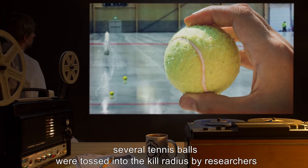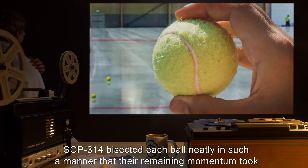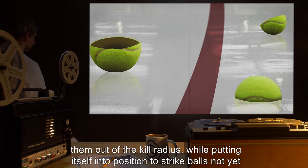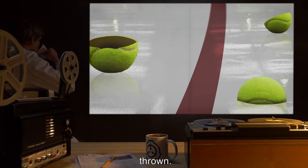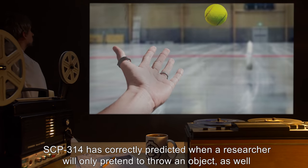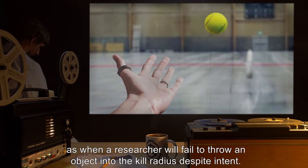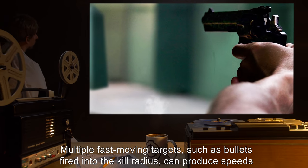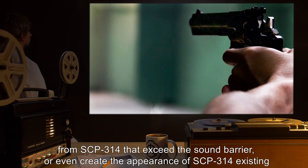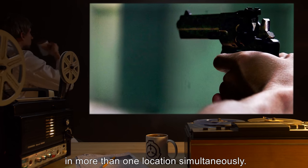In Experiment 314-113, several tennis balls were tossed into the kill radius by researchers standing outside the red zone. SCP-314 bisected each ball neatly in such a manner that their remaining momentum took them out of the kill radius, while putting itself into position to strike balls not yet thrown. SCP-314 has correctly predicted when a researcher will only pretend to throw an object, as well as when a researcher will fail to throw an object into the kill radius despite intent. Multiple fast-moving targets such as bullets fired into the kill radius can produce speeds from SCP-314 that exceed the sound barrier, or even create the appearance of SCP-314 existing in more than one location simultaneously.